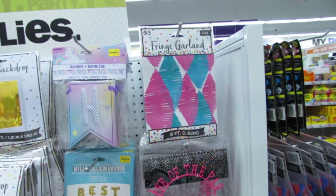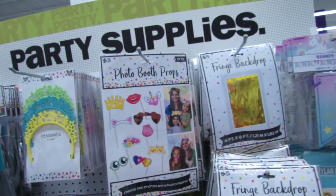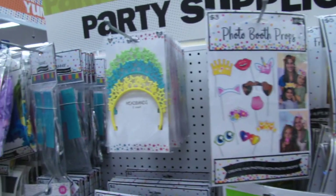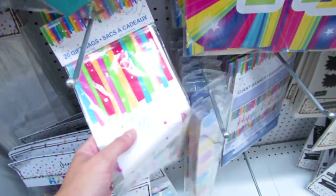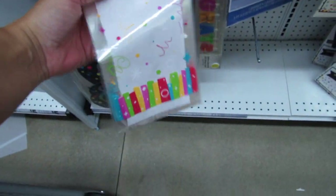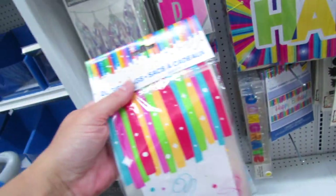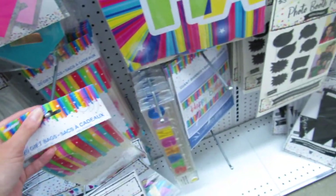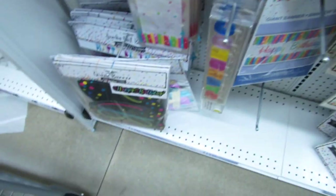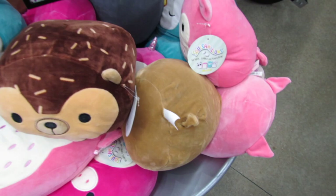They have so much party stuff in here! All sorts of garlands, little photo booth props, little headbands — we get 20 of them, though I'm not sure on the pricing. They have a lot of banners and garlands for just two and three dollars.